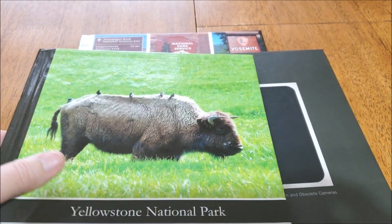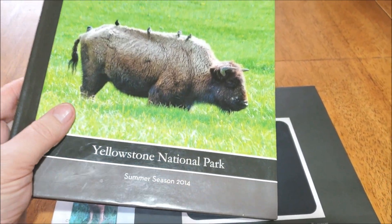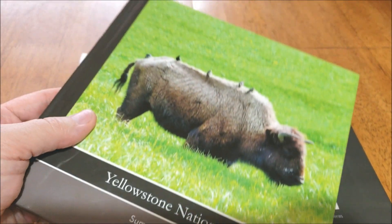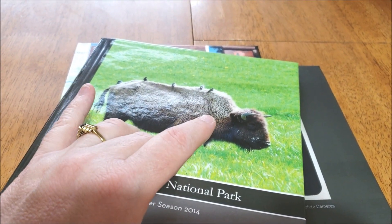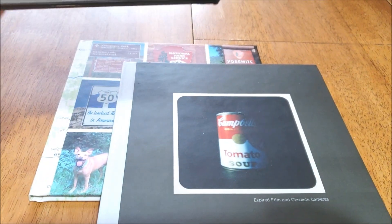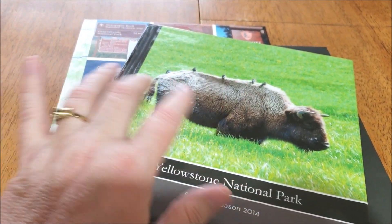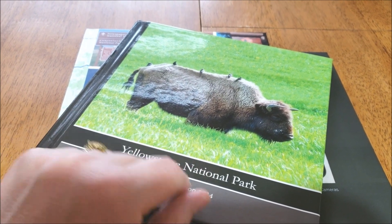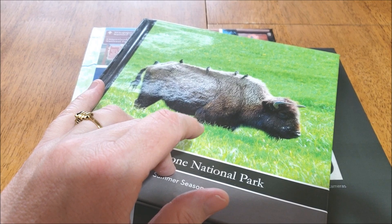So right now I've got my Yellowstone National Park book. This is from when I was there in summer season 2014. I think this is actually the very first book I made and I made it on Shutterfly. So it'll be interesting for you to see the difference in how my books look and how I make them based on this first one here.